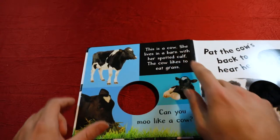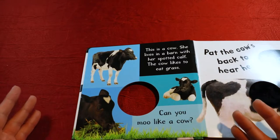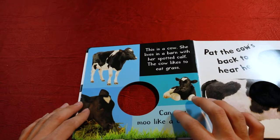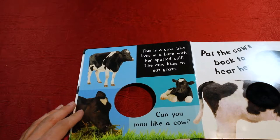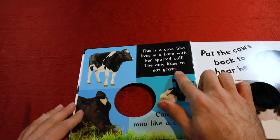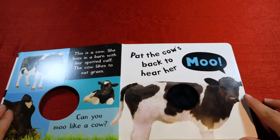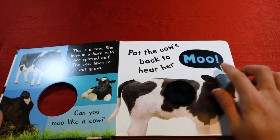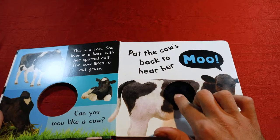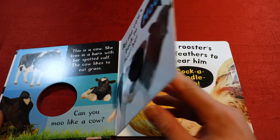This is a cow. She lives in a barn with her spotted calf. A calf is a baby cow. Can you moo like a cow? The cow likes to eat grass. Pat the cow's back to hear her moo. Very good.